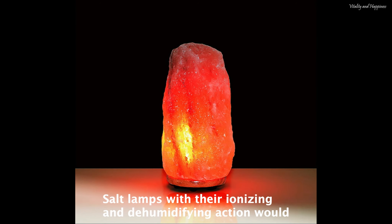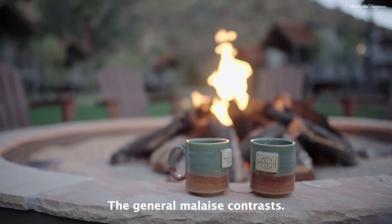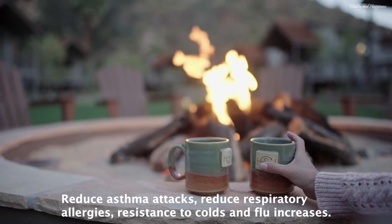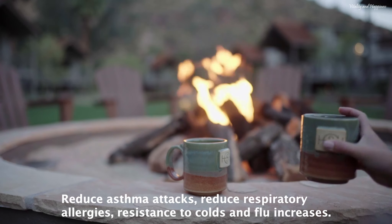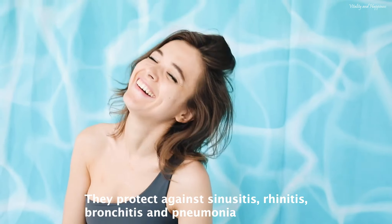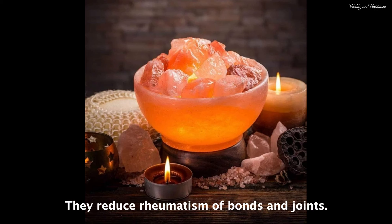Now let's talk about the benefits for the body. Salt lamps, with their ionizing and dehumidifying action, would bring direct benefits to our physical health. Specifically, they strengthen the immune defenses, contrast general malaise, reduce asthma attacks, reduce respiratory allergies, and increase resistance to colds and flu. They protect against sinusitis, rhinitis, bronchitis and pneumonia, contrast headaches and migraines, reduce muscle pain, and reduce rheumatism of bones and joints.